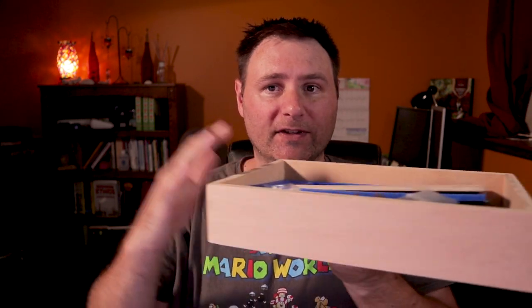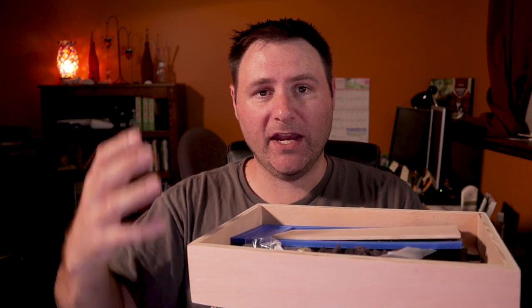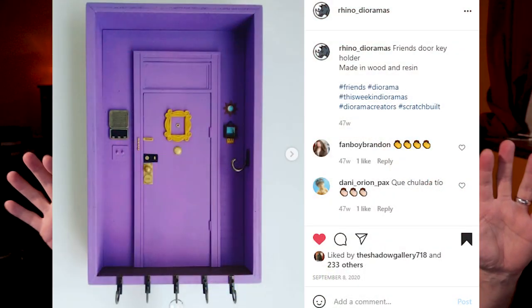Quick correction — this is me from the future. He told me a while back what this box was: it's a kit to make a key holder that looks like Monica and Rachel's door from Friends. So all those extra pieces I was planning to use for my space diorama — I'm not going to do that. I'm going to build this out. I just need to find some purple paint. I might throw in some little additions or changes of my own to make it mine.